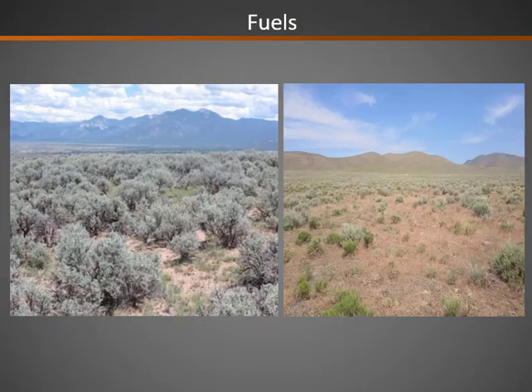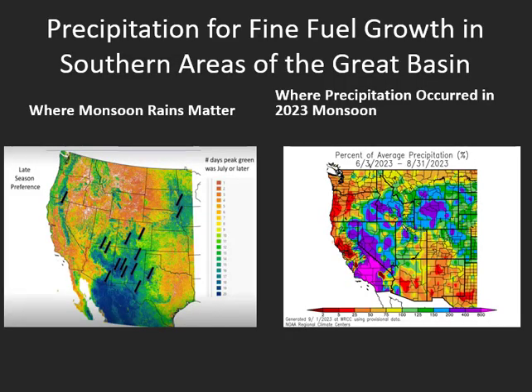Now we'll look at the state of the fuels, starting with fine fuels. The map on the left shows where rainfall during the monsoon season is most responsible for fine fuel growth for the following fire season. The areas in blue and green — parts of the southern half of Utah, eastern Utah, the Arizona Strip, and parts of eastern Nevada — really rely on that monsoon moisture for fine fuel growth. The image on the right shows where monsoon precipitation was this past season. Northern Arizona and eastern Utah really didn't see well above normal precipitation to perpetuate fine fuel growth. Parts of southern Utah and the Arizona Strip were near normal — nothing in overabundance. Most of the well above normal monsoon precipitation was in areas where monsoon moisture doesn't make much difference for fine fuel growth the following year.